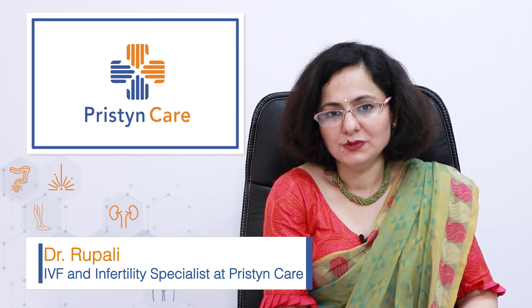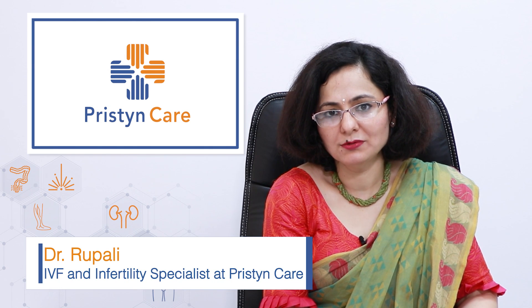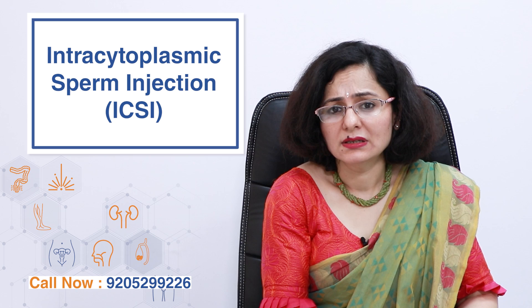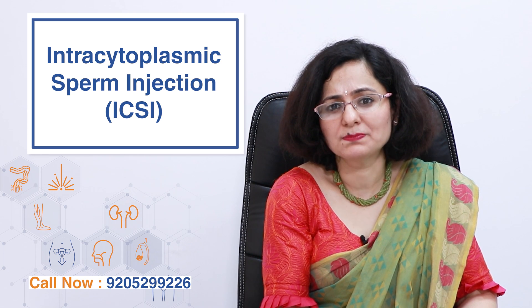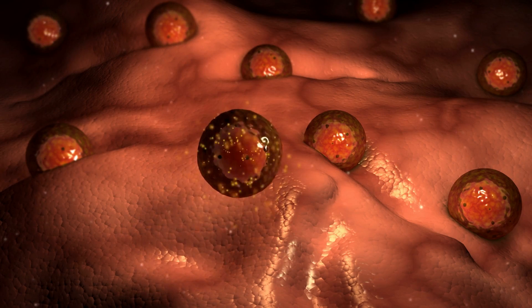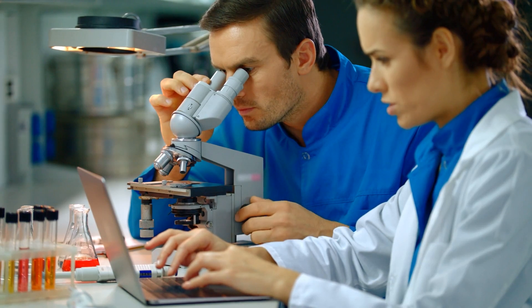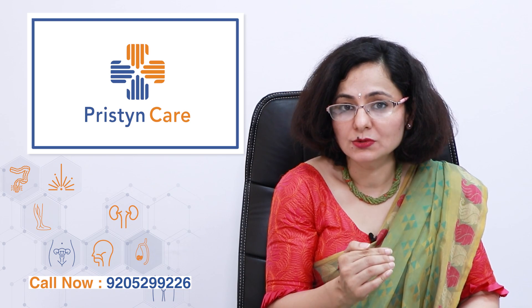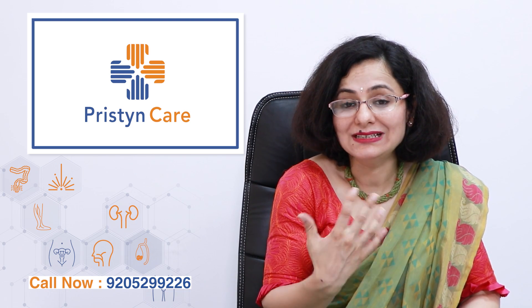Hello everyone, today I am here to speak about a very important process called ICSI. ICSI, or intracytoplasmic sperm injection, as the name tells you, is a process in which we actually take hold of just one egg and one sperm, and once we have stabilized it under a microscope, we actually inject the sperm inside that single egg.